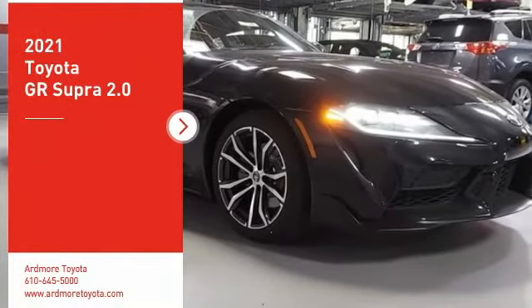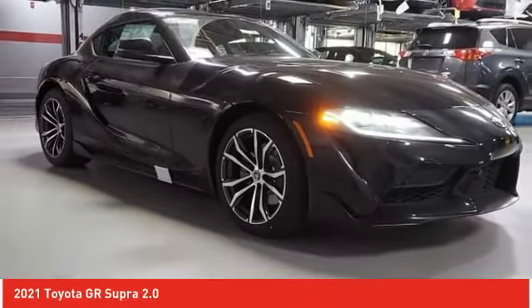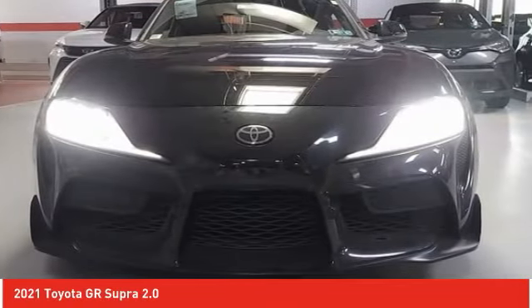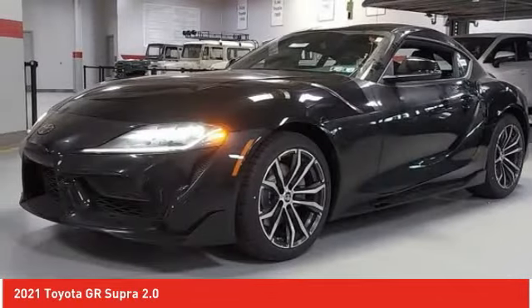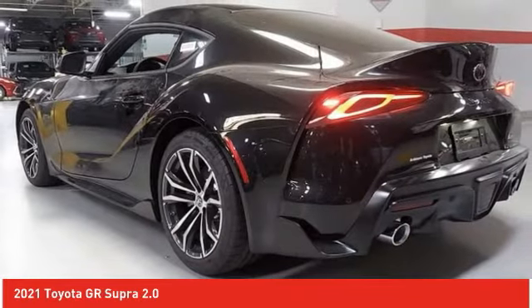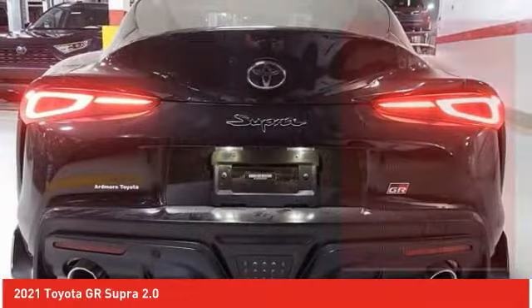You are going to love the 2021 GR Supra. The Toyota GR Supra combines design, performance, and safety. Heads will turn as you cruise down the street in this sports coupe. Here are some of this vehicle's great options.